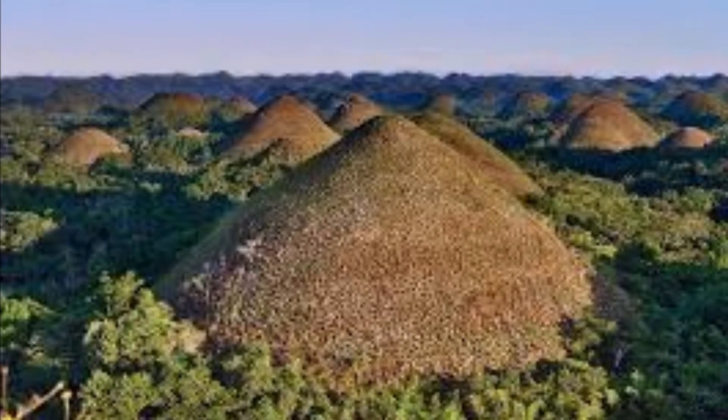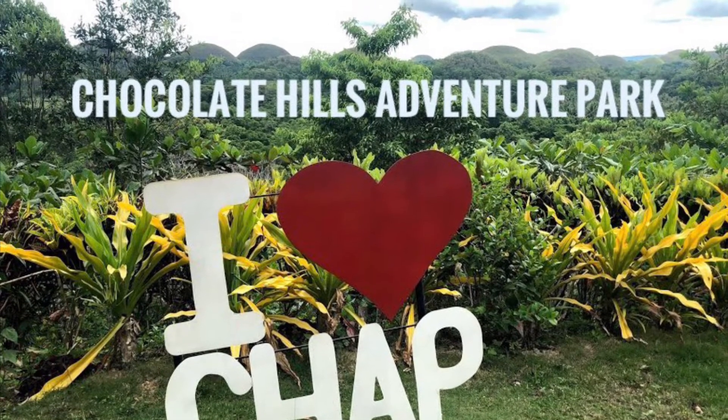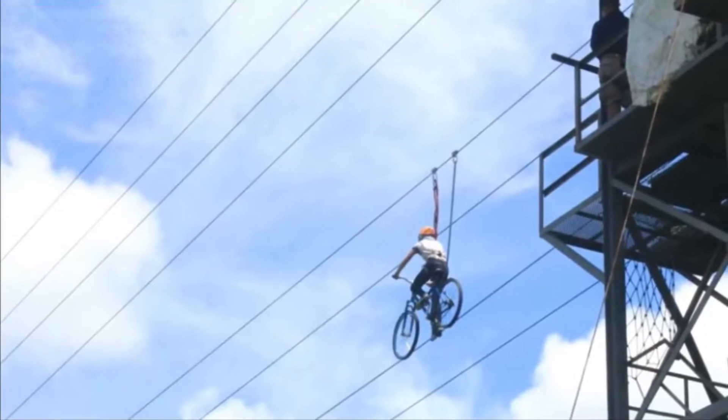Number 6: Chocolate Hills Adventure Park. If you guys like adventure, this is the right place for you. You can do hiking, mountain biking, horseback riding, and zip biking.